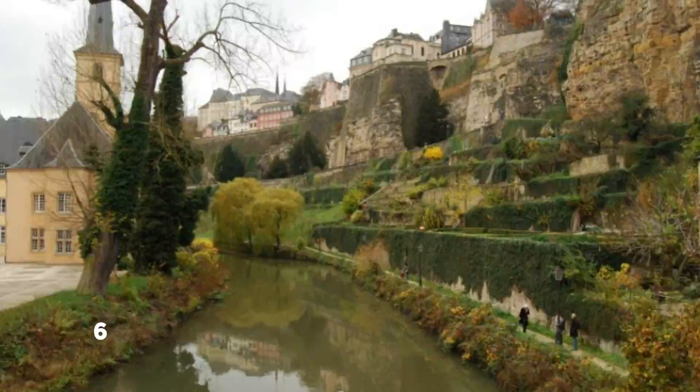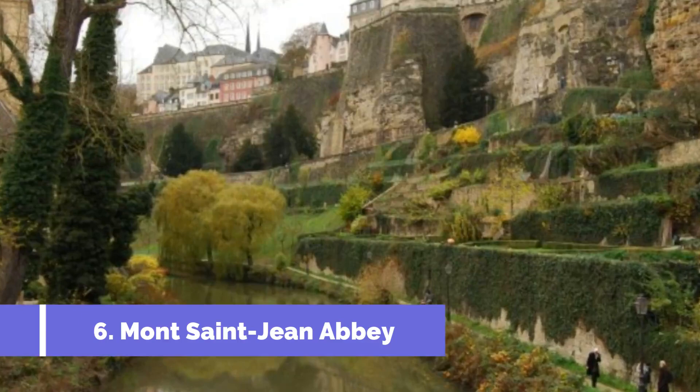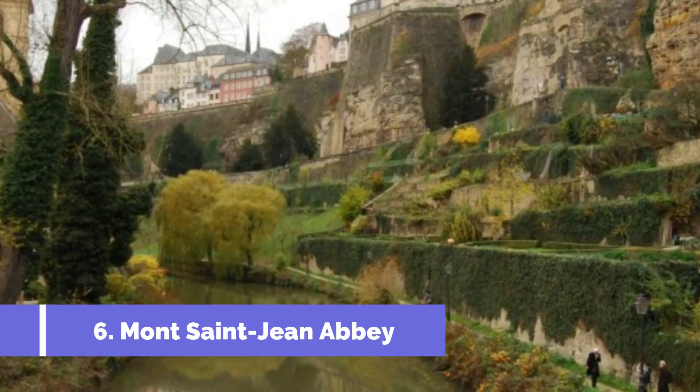Number 6: Mont St. John Abbey. Mont St. John Abbey is one of the top attractions in Mersh, Luxembourg. Located in the beautiful Alzette Valley, this historic abbey dates back to the 11th century and holds significant cultural and religious importance.